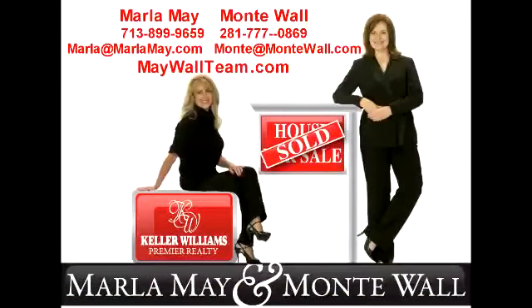If you would like more information on this home, please give us a call or send us an email. We would love to make this house your home.